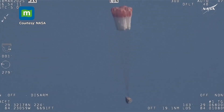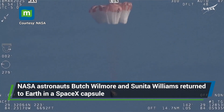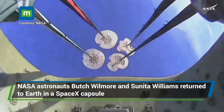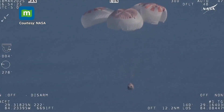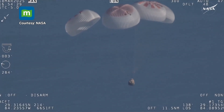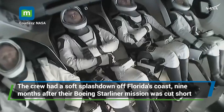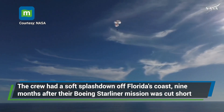We have visual on four healthy mains. That view was from inside one of the buckets where the parachutes are located, so we see a great view there of the reefing on those parachutes. As those main parachutes begin to inflate fully, we can see the crew's arms resting — they were just in space moments ago, so their arms were able to float freely.